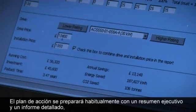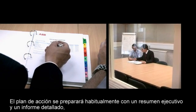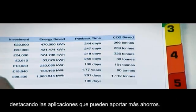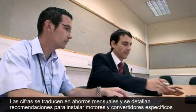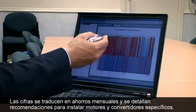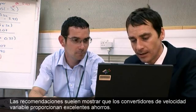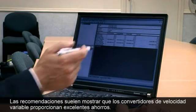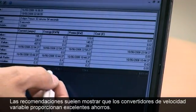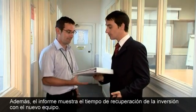The action plan will then be prepared, usually comprising an executive summary and a detailed engineer's report highlighting applications that can save the most. The figures will normally be translated into monthly savings, with detailed recommendations for fitting particular drives or motors. Often the recommendations will show that variable speed drives can provide excellent savings in particular applications. The report should also clearly show the expected payback time on fitting new equipment.